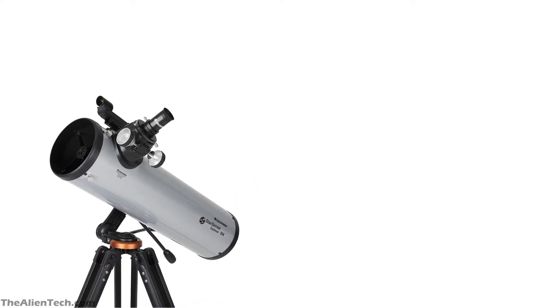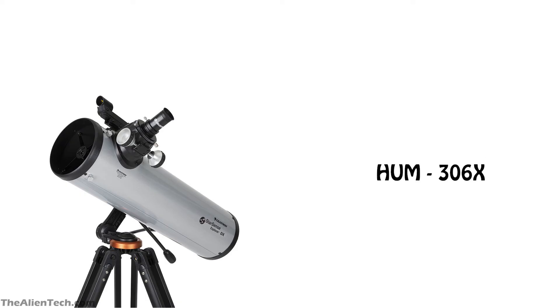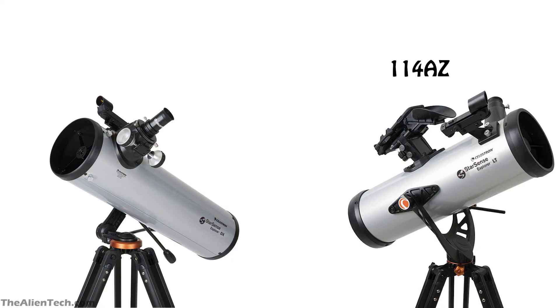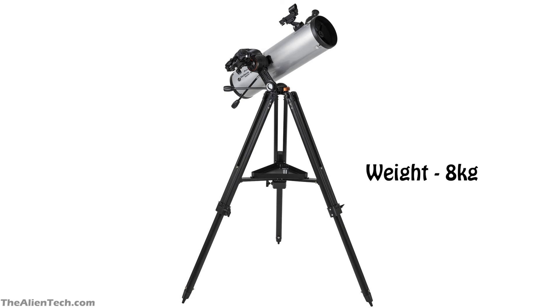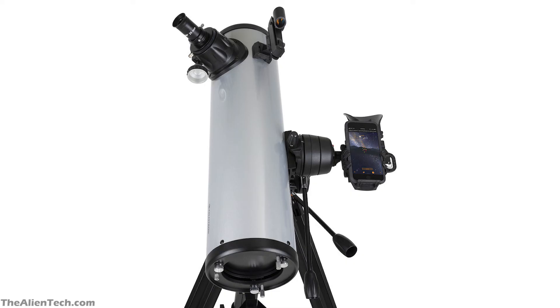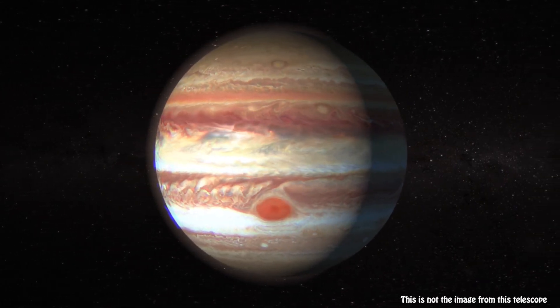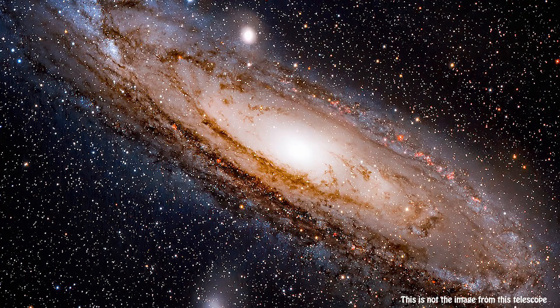The next telescope in this series is the StarSense Explorer 130AZ. This was the biggest aperture telescope before Celestron added two more telescopes to this series. It is also a reflector-type telescope. It has an aperture of 130 mm, around 5 inches. Its focal length is 650 mm and its focal ratio is 5. Its highest useful magnification is 306 times and the lowest is 19 times. This telescope is quite similar to the StarSense 114AZ model but with a bigger aperture. It also has a manual alt-azimuth mount. The total weight of the telescope kit is 18 pounds, or around 8 kg. With a focal ratio of 5, it mostly gives a wide field of view, which is good for observing deep space objects. You can see sharper images than with the 114AZ, along with the moon and its craters in great detail, the Andromeda Galaxy, and Bode's Galaxy.